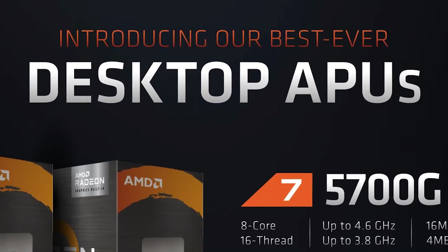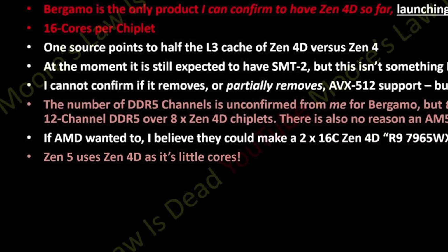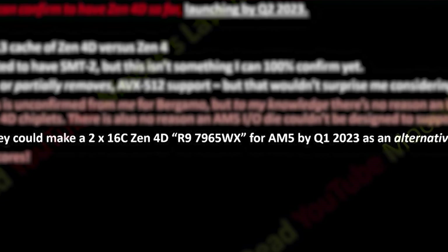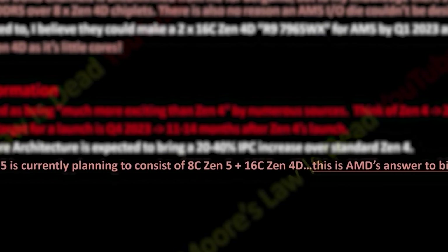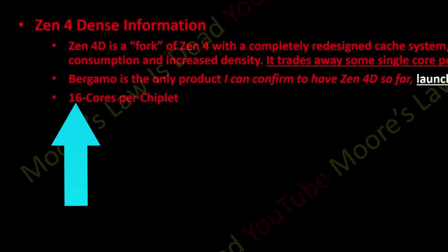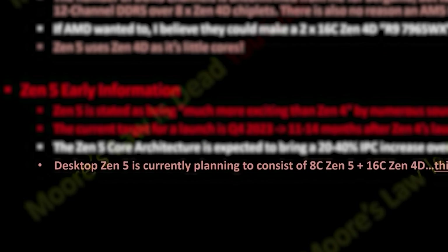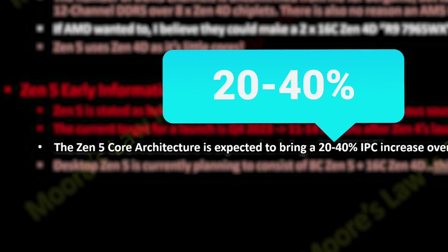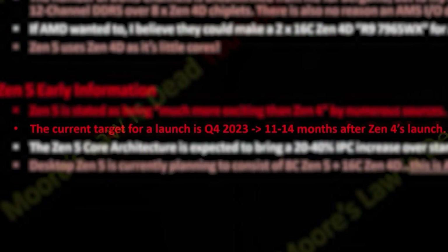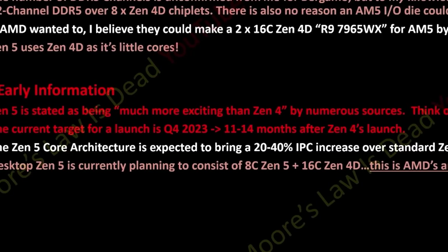Either way, Strixpoint is set to be an upcoming APU, and as you can see, it mentions Zen 5 and Zen 4D. Moore's Law is Dead claims that Zen 5 uses Zen 4D for its little cores. I'm not sure if AMD will release a Ryzen CPU with just Zen 4D in it, but even with Zen 5, we'd be looking at a huge increase in cores, especially if Zen 4D still has multi-threading. What's interesting about this approach is that AMD would be using the hybrid architecture to add a ton more cores instead of better efficiency like Intel, and I think that makes way more sense for desktop. The Zen 5 core allegedly has an unbelievable 20-40% IPC increase over Zen 4. Basically, AMD isn't slowing down their progress anytime soon. Unfortunately, it looks like we won't see a launch until late 2023, and potentially later for a Ryzen launch, but I'm pumped to see what AMD has up their sleeve.